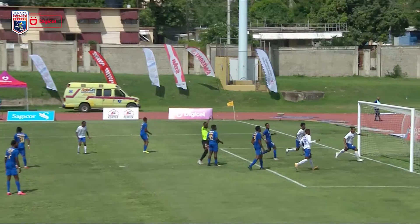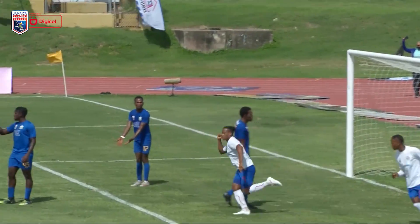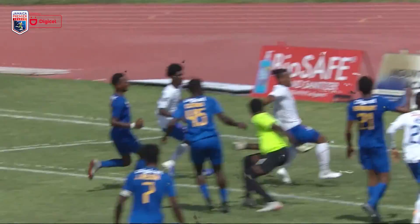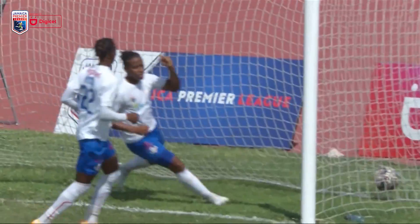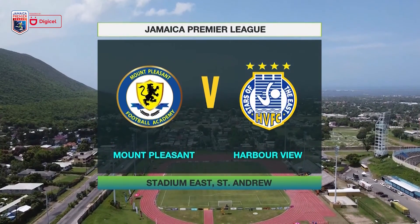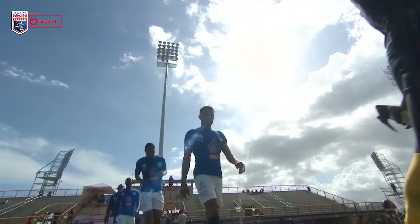So late drama between Portmore and Mullins United, with Damana Solomon coming up with a late strike to hand Portmore all three points. Let's see if the second game of the doubleheader can bring the same drama and excitement as Mount Pleasant take on the pride of the East. Here are the highlights from the game.